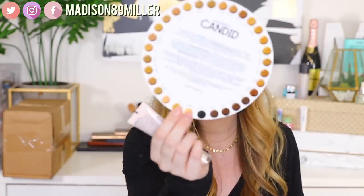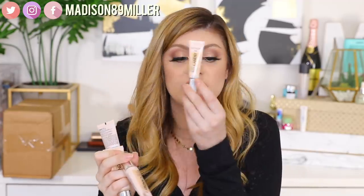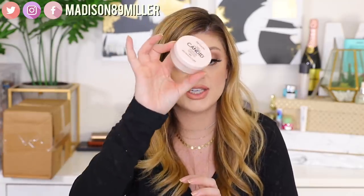Next up I got another package from Revlon — the Photo Ready Candid, which is a sneak-peek brush collection coming in 2019. They sent over two brushes, and also their new Photo Ready Candid Natural Finish Anti-Pollution Foundation. They sent four shades for me, and there's a color wheel showing all available shades. They also sent over their concealer and their new setting powder. I will definitely be testing these out and letting you guys know how they work.